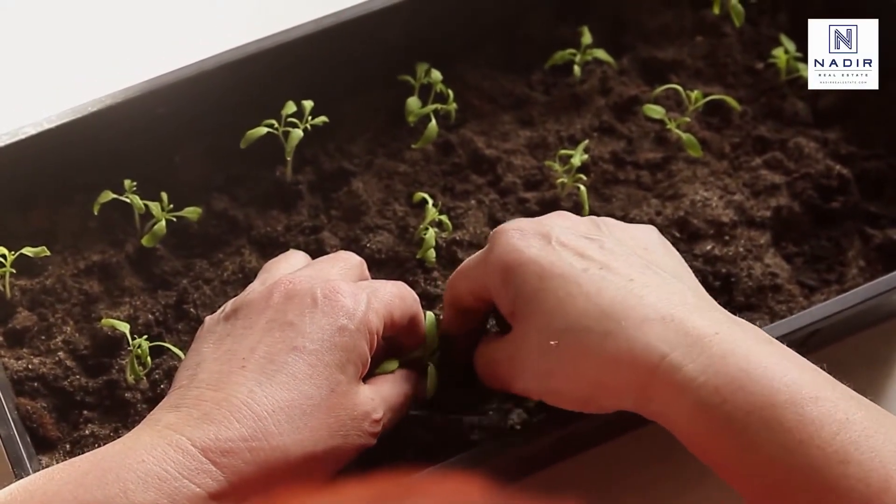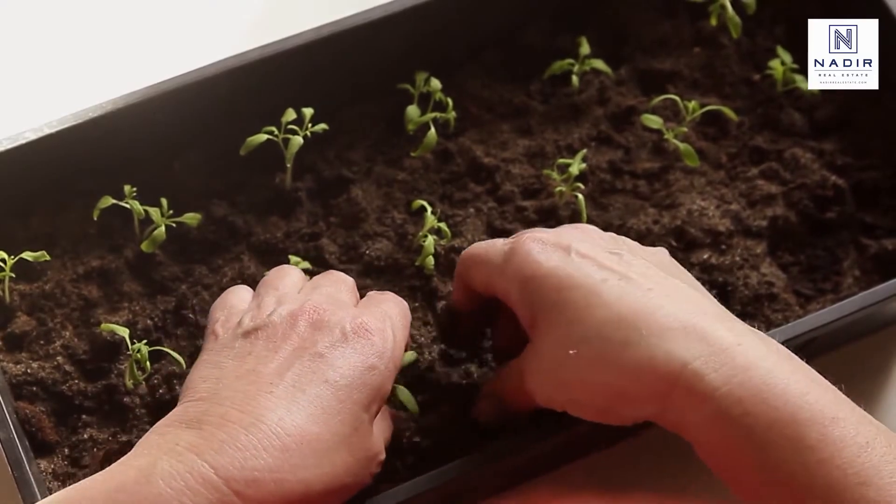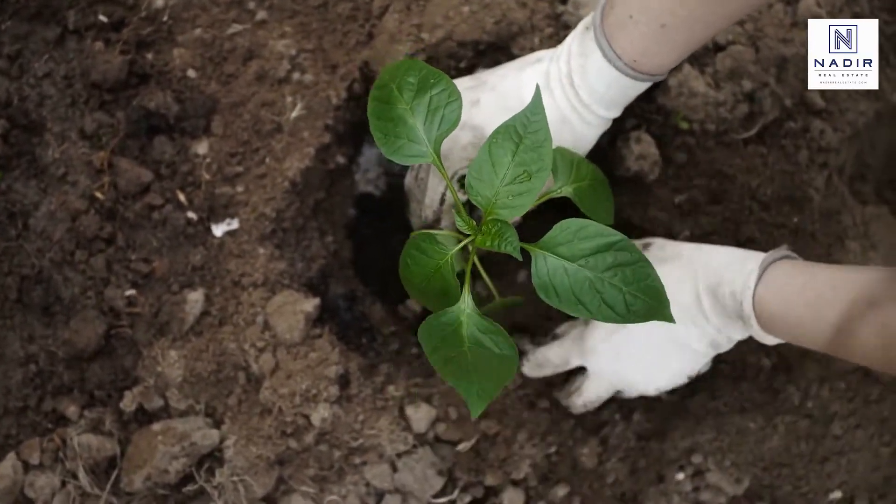In most regions, you have to wait until spring to put these plants in the ground, but now is a great time to look forward.